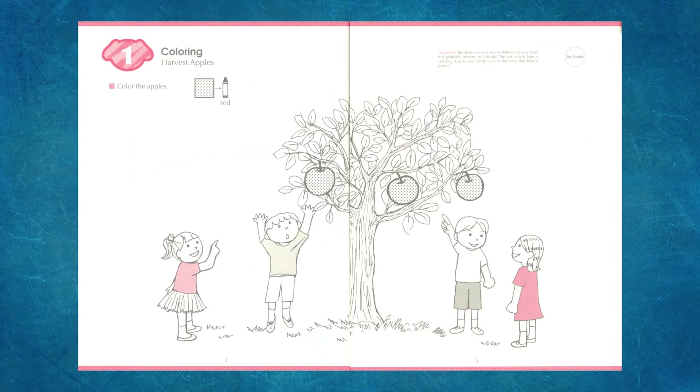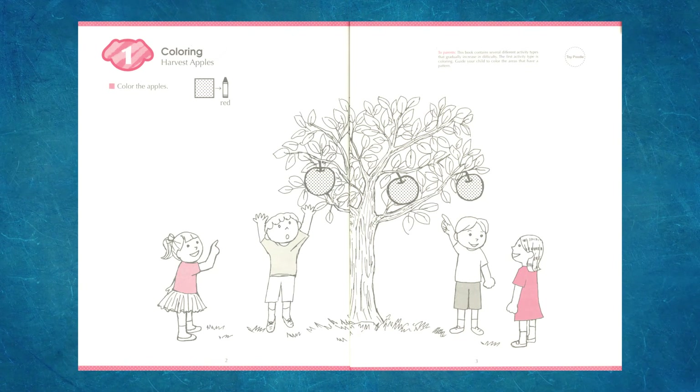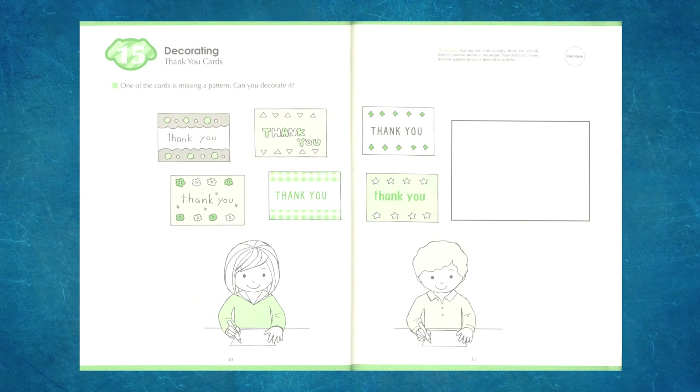Doodling is good for a child who needs to practice pencil control in a way that's not stressful. If they choose to fill in more detail, they certainly can, but these activities tend to be more broad and accessible.